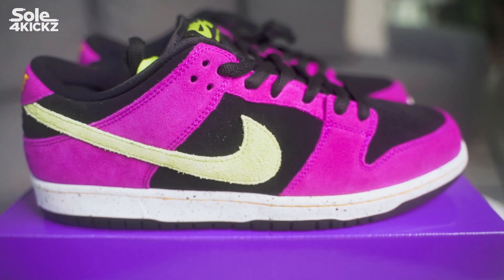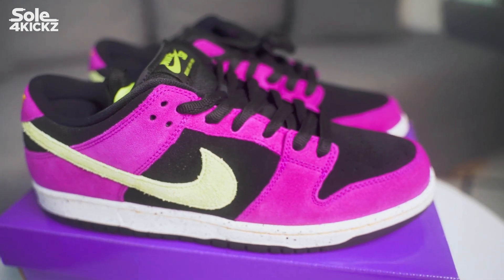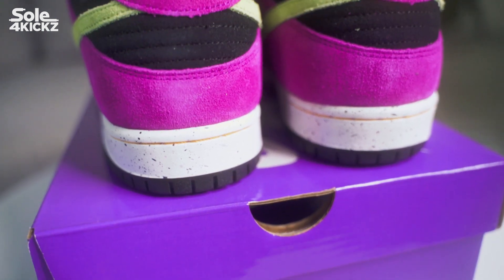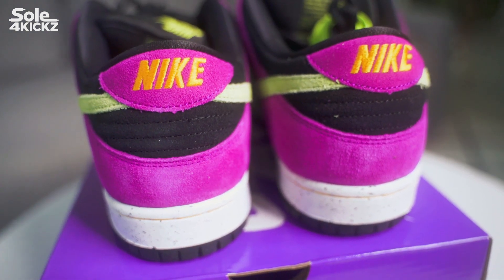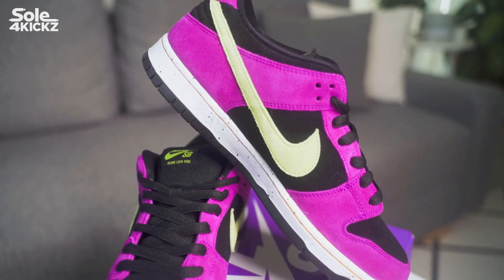So where and how can you buy these shoes? This is my first Nike SB, so I'm very excited to have this. The great thing about this is I won this Nike SB in a raffle draw. So that's insane, considering winning a sneaker in a raffle is very rare nowadays.